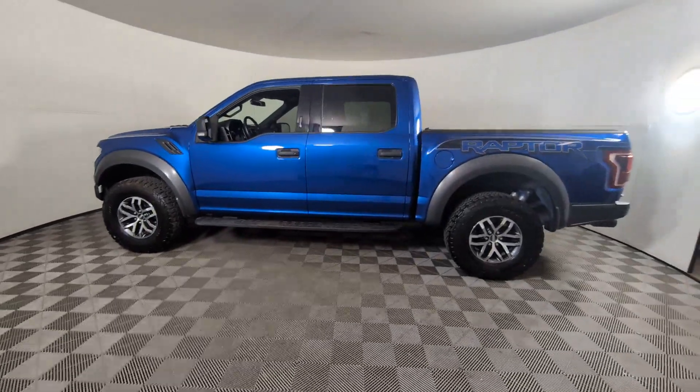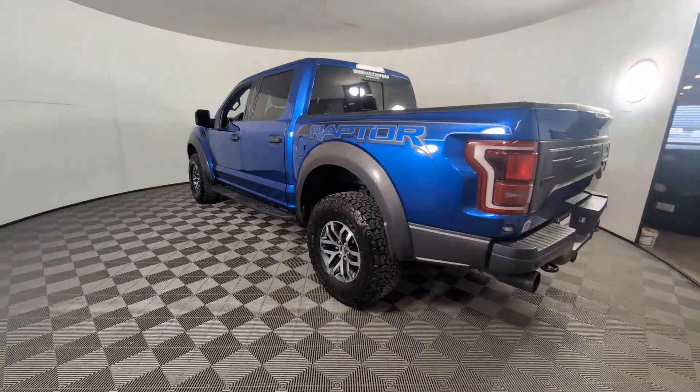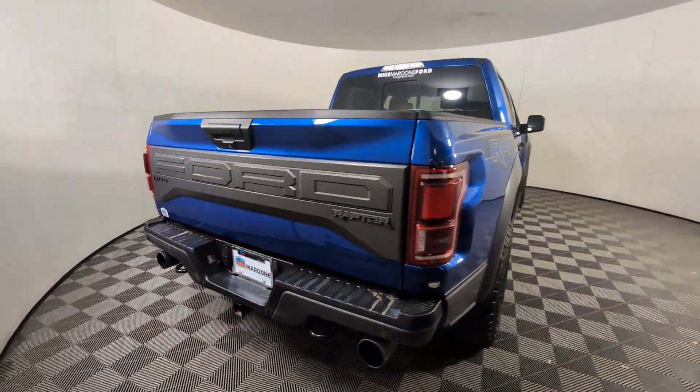Get into a car with value. 2018 Ford F-150, with less than 60,000 miles on the odometer — this vehicle provides excellent value.